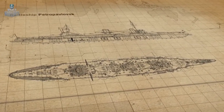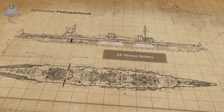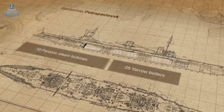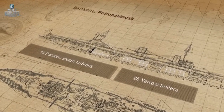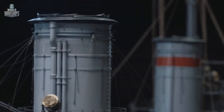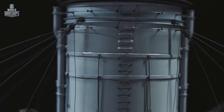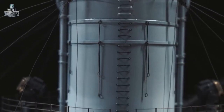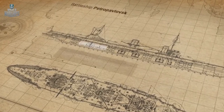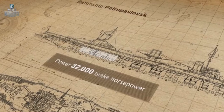Petropavlovsk's power plant included 25 Yarrow boilers and 10 Parsons steam turbines. The boilers were located in four boiler rooms between the turrets and used both coal and oil. The turbines were installed in the battleship's three engine rooms and actuated four propeller shafts. Under normal operation, the machines produced 32,000 brake horsepower, but the maximum output could reach up to 42,000 brake horsepower.